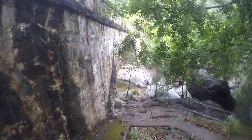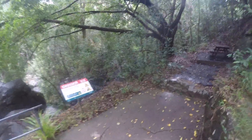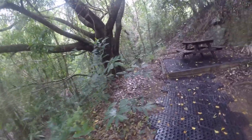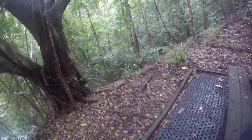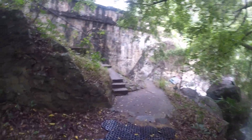Oh look there's a picnic table. I can set my bag up there. I'll leave my bag there for a second. I'm pretty sure no one's going to steal my stuff.